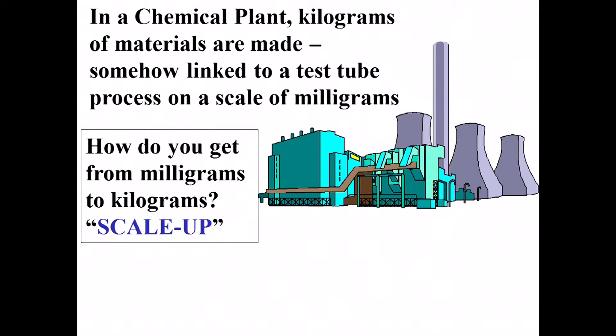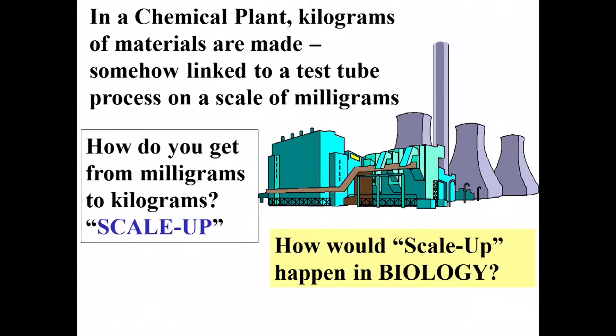What do chemical engineers do? One of the major things they do is make enormous quantities of materials — specialty chemicals, bulk chemicals — kilograms in large chemical plants. They start out figuring out how to synthesize the molecule in test tubes using milligram quantities. The process of going from milligrams to kilograms, which is at least a million-fold difference, is what chemical engineers call scale-up.